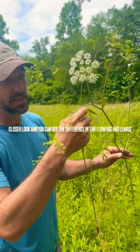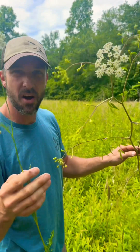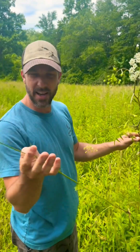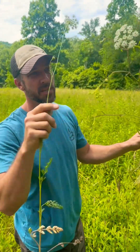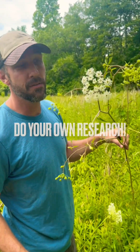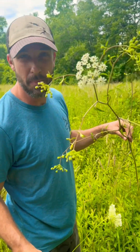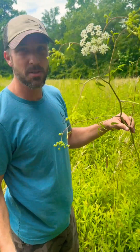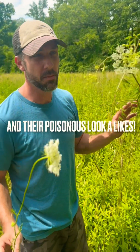Even getting this plant's juices on you and then in your mouth could cause potential issues. You could have irritation, rashes that might break out if it gets on your skin. Be aware of it, know what it looks like, and be very cautious while out picking berries not to accidentally pick some of these leaves and mix them in. Definitely know your wild edibles.